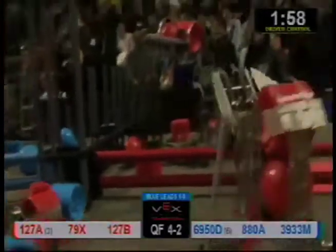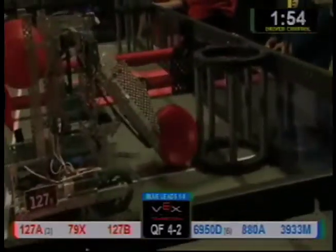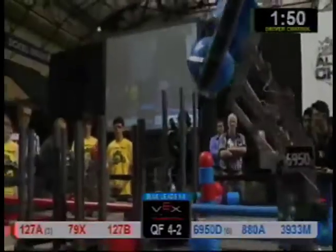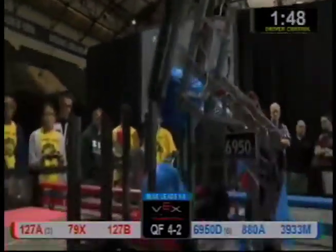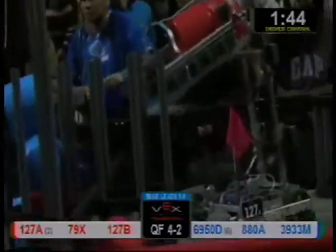All right, 69.50 working here in the blue isolation zone. Lemon Bots 127A working in their isolation zone. Scores in the neighbor's medium goal in the isolation zone. The other Lemon Bots team looking to score on a small goal — they get it in there. 39-33 looking to score that blue barrel.